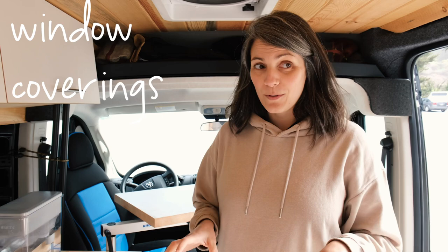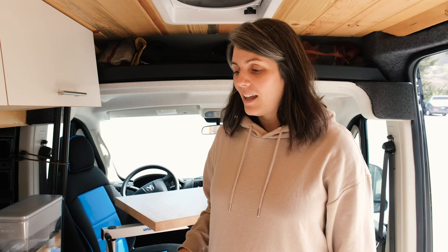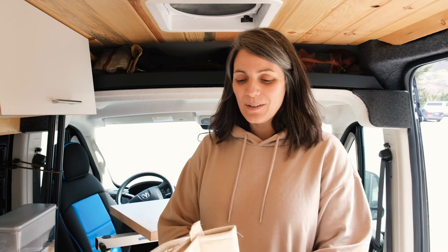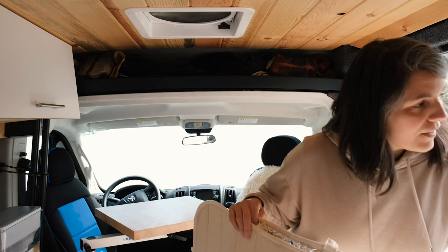This van has seven windows in it. I decided to make window coverings myself because they're actually quite expensive to buy, and I had all the time in the world. I made these window coverings out of Reflectix — a reflective material to help insulate and also block out light. Then I put a nice canvas on the other side for the interior.